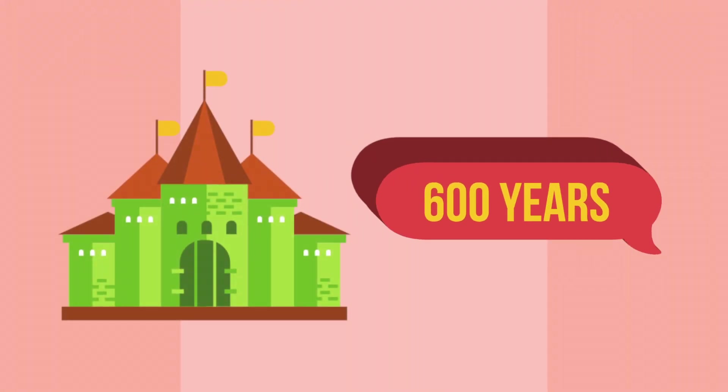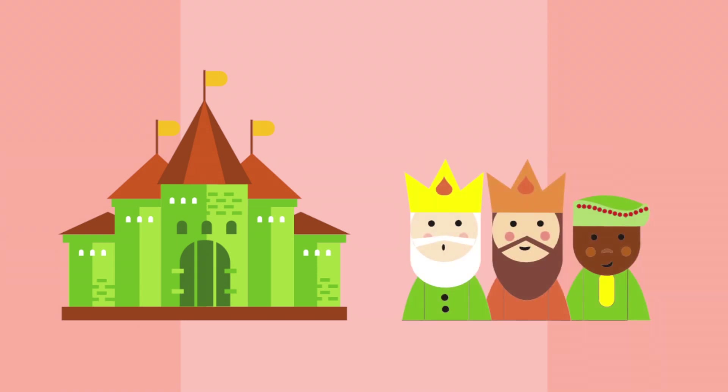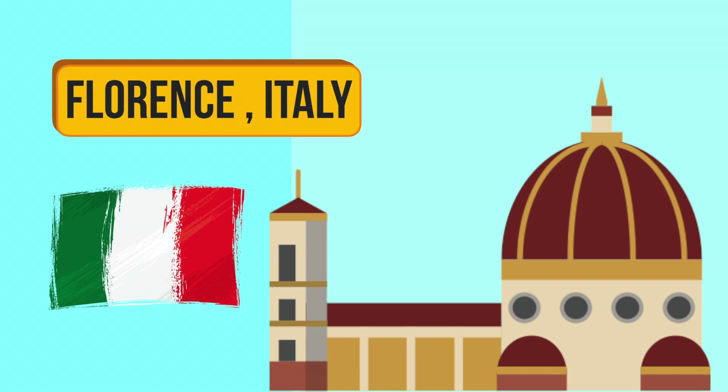Napkins have been used at the table for about 600 years, although in the 14th century they were a luxury for use at the royal courts. The shift of the napkin from a simply folded cloth to a folded art object occurred in the 16th century in Florence, Italy.